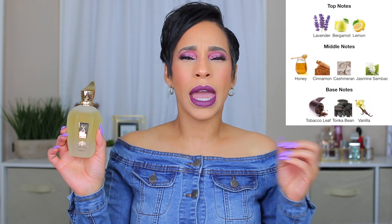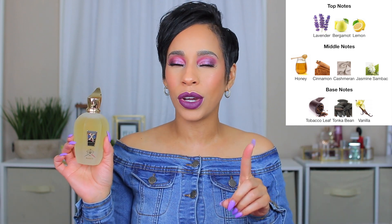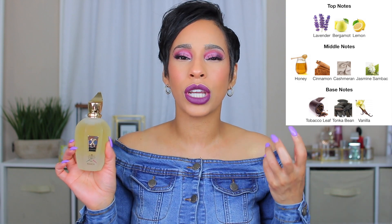Another good transitioning fragrance is Naxos. It has lavender and bergamot at the top, tobacco and vanilla in the base, and cinnamon and honey in the middle — which makes this such a beautiful fragrance. It has the citruses, the sweetness, and that spicy cinnamon. I really enjoy this one and you can wear it in both cooler and warmer weather. It's definitely a unisex fragrance, but I think it's beautiful on a woman too.